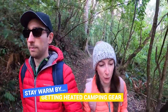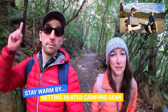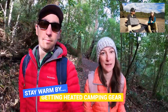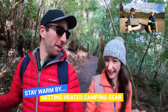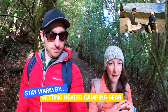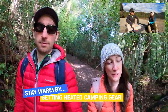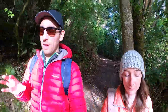Next on the list: get yourself some portable heated camping gear. There are some really awesome heating products out there right now. We've just done a review for Outchair — a brand that makes heated camping products including electric blankets you can take into your tent, which is very glamping! They also do portable heated camping chairs and heat pads powered by a small power bank using infrared technology. Check out that review on the channel.